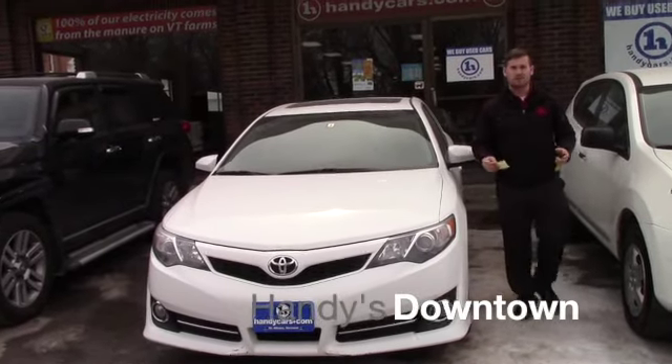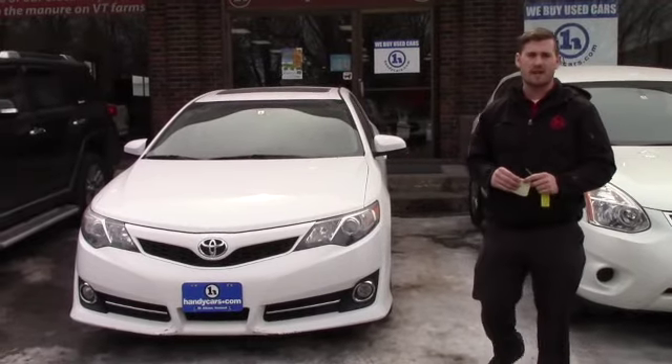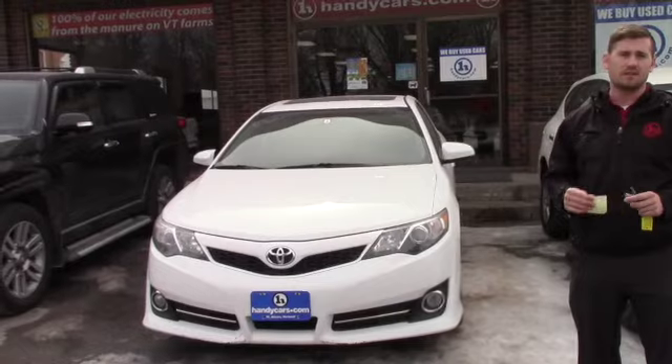Good afternoon Sarah, my name is Terence Sayers. I'm here at Handy's Downtown to show you this nice 2012 Camry SE. I'm going to go over a few options and hopefully this vehicle is everything you expected it to be.